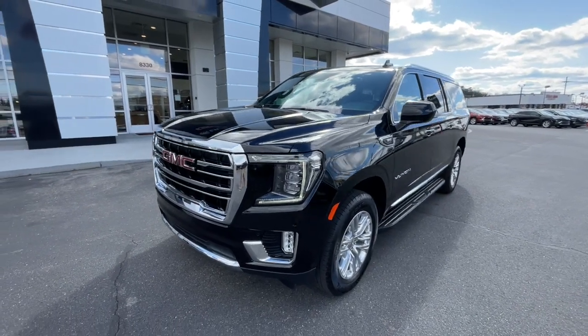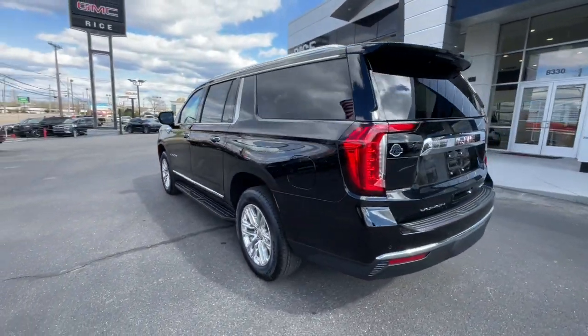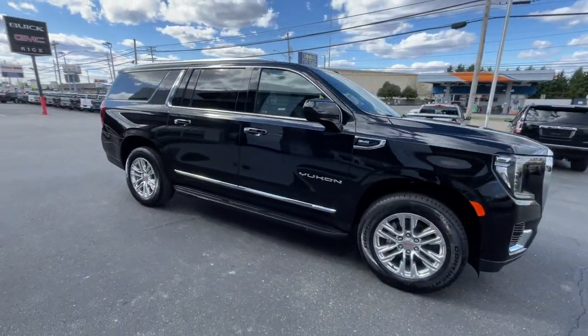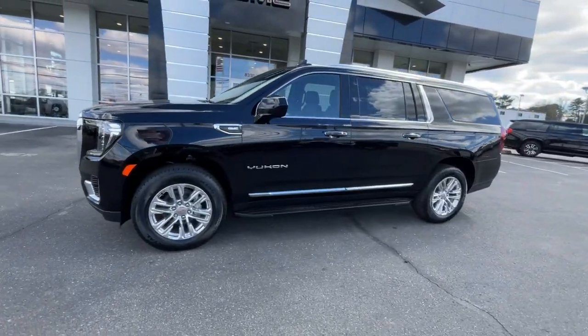This could be the car for you. The 2024 GMC Yukon XL. Take a closer look at this extraordinary GMC Yukon XL, the ultra-spacious, ultra-capable three-row SUV. Its extended wheelbase and brawny towing capacity make this your go-to vehicle for family adventuring.